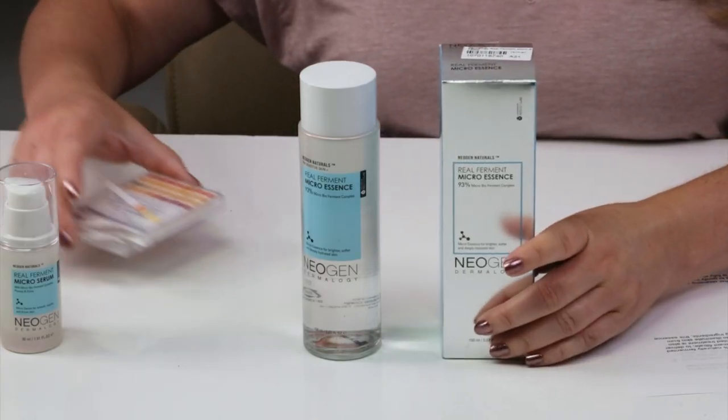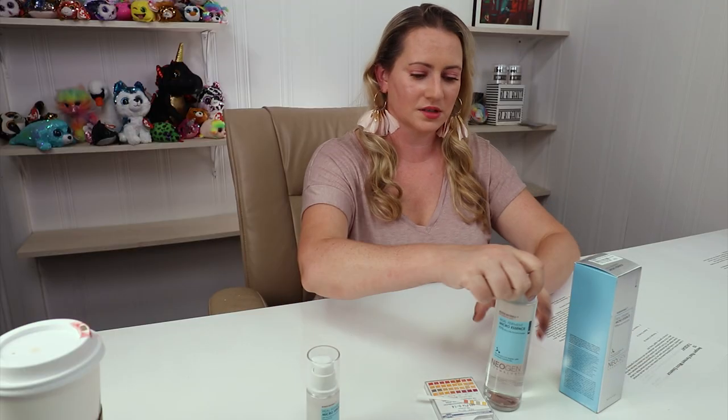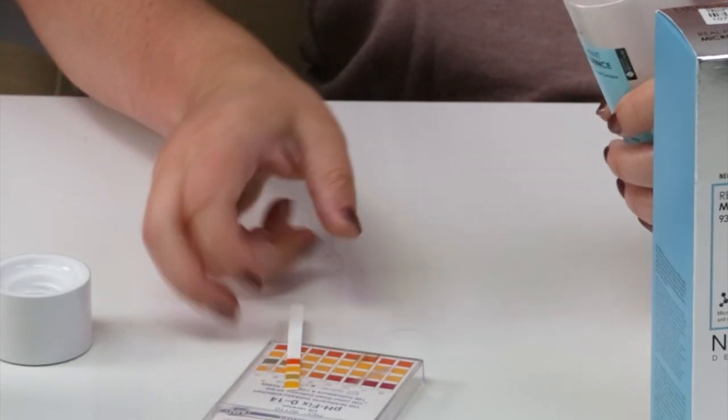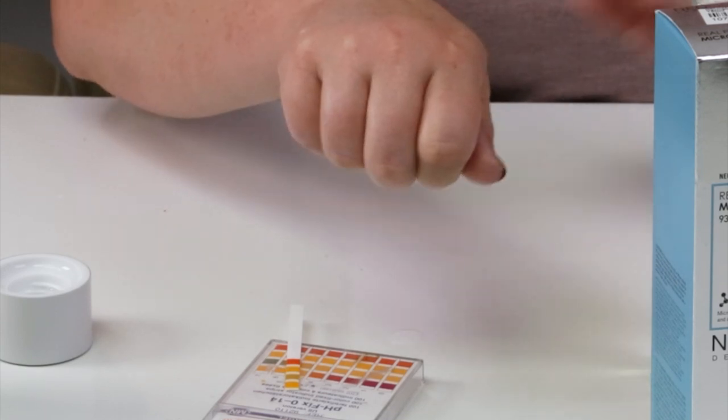Let me do a quick pH test for those of you who like to see that — I go through so many pH strips. This one has a nice watery texture to it, very watery.